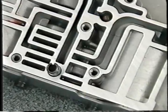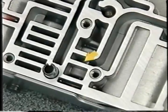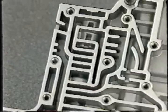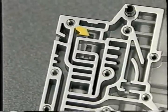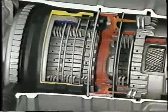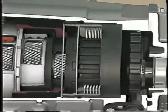The 45RFE valve body also holds the low-reverse switch valve, which separates the circuits for reverse and for all other manual valve positions. The valve body contains a solenoid switch valve, which routes fluid to either the low-reverse clutch or torque converter clutch control port. In park/neutral and low, the solenoid switch valve directs fluid accordingly.